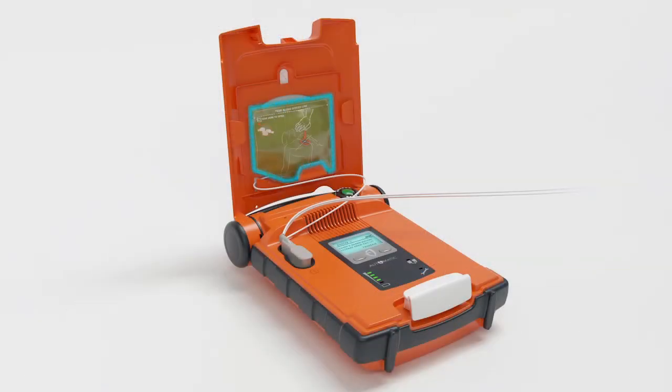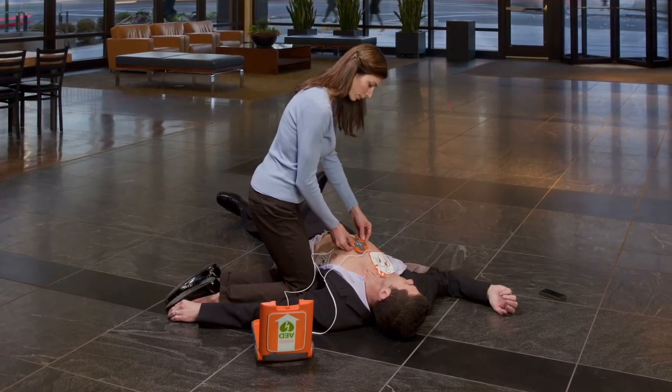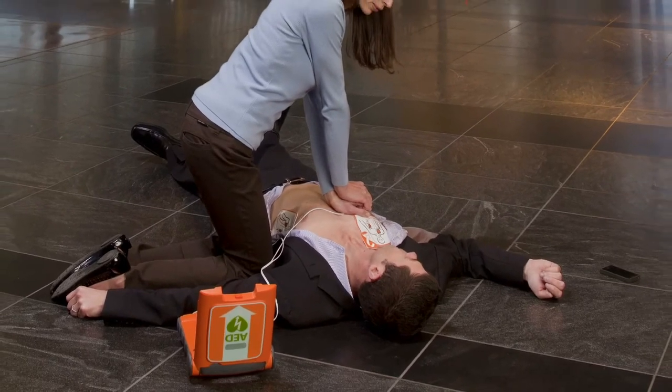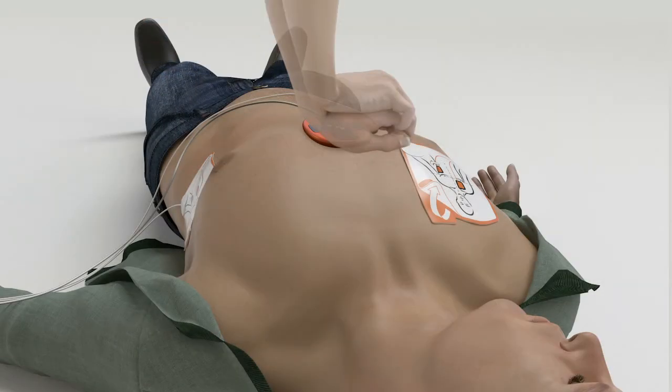Remove green square package from lid of AED. Tear open green package and remove CPR device. Place CPR device on center of patient's chest between nipples. Place heel of one hand on CPR device, then place heel of other hand directly on top of first hand. Lean over patient with elbows straight.